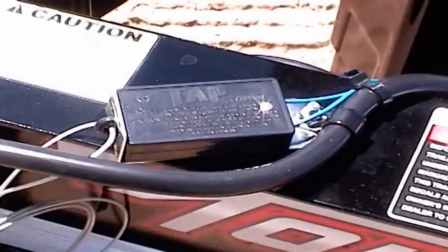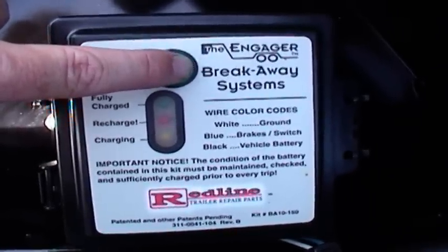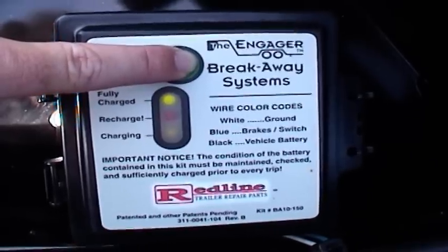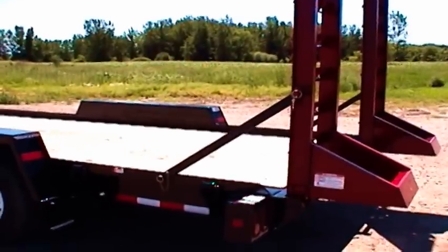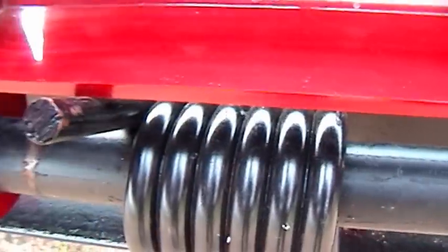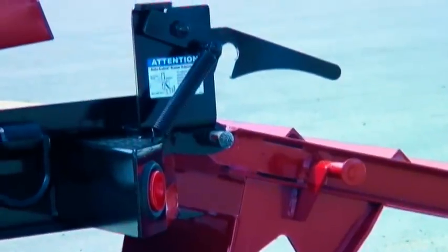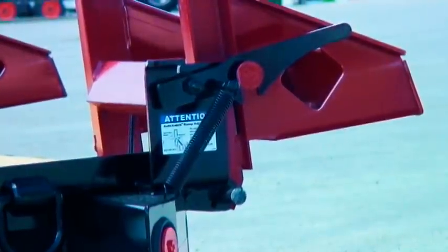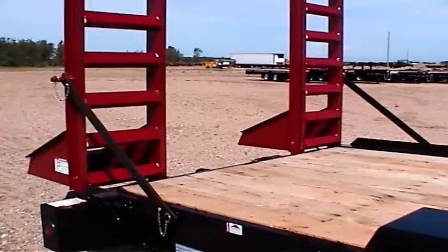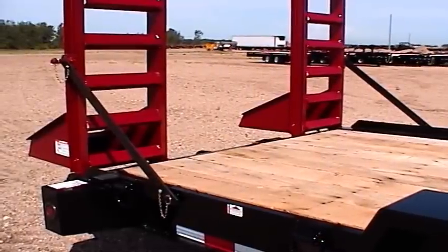Brakes can be electric or hydraulic surge. The electric brakes include our self-charging battery breakaway safety system that allows you to check the battery condition at the press of a button. TowMaster's ladder style ramp design provides a safe loading approach with little deflection. Spring assist helps lift the ramp off the ground and reduce back fatigue. The T10 and T12 drop deck has our patented auto latch ramp holdup system that lets you simply click the ramp into place. The T14 and larger drop decks have solid bar ramp holdups to accommodate the larger and heavier ramps.